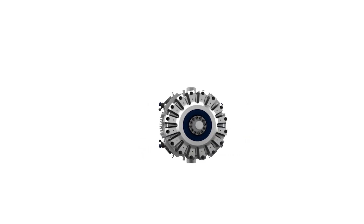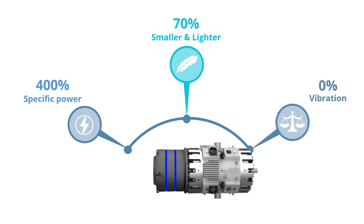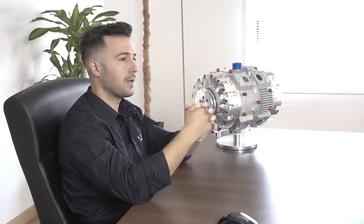At InEngine we know that range extender platforms are the perfect all-rounder, where you can drive purely electric most of the time and travel farther between charges, all while using much less fuel and much smaller batteries. And this is where the magic kicks in: add InEngine's 70% reduction in weight and size, a 400% increase in power, and the absolutely smooth running experience of the E-Rex, and you get the perfect powertrain of the future. It allows you to safely drive electric with smaller batteries, resting assured that as long as you have gas in the tank, you always have a backup plan. Say goodbye to range anxiety, thanks to InEngine's E-Rex.